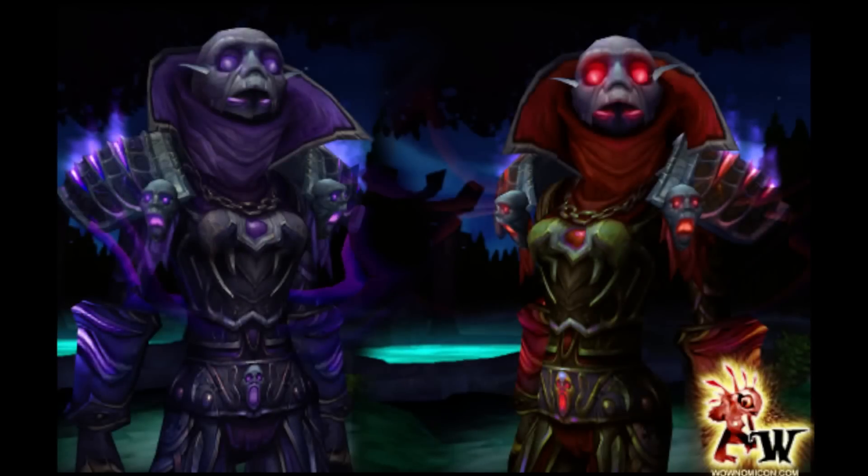Number 2: the Rogue tier 8 set. In 14 words: that headpiece is the most blood-chillingly creepy piece of armor in the game. Moving on.